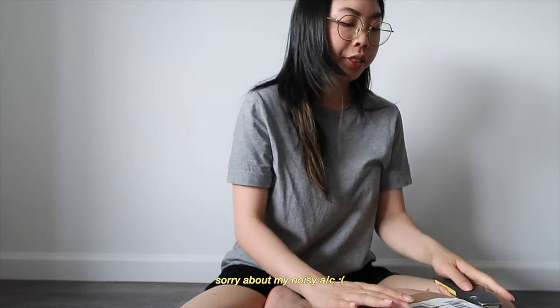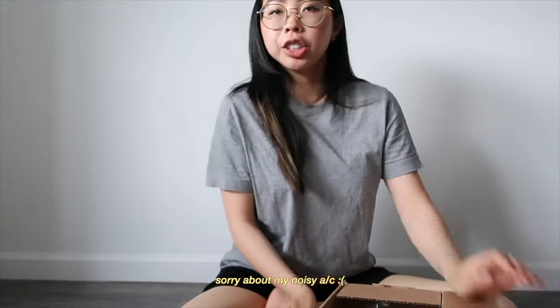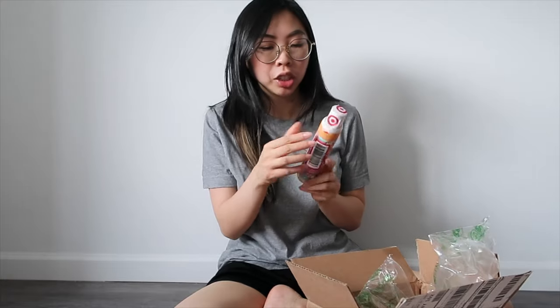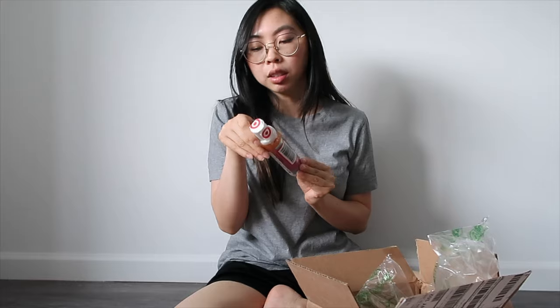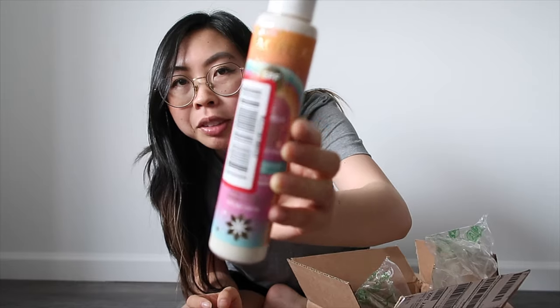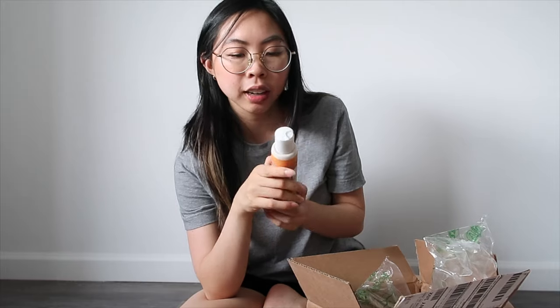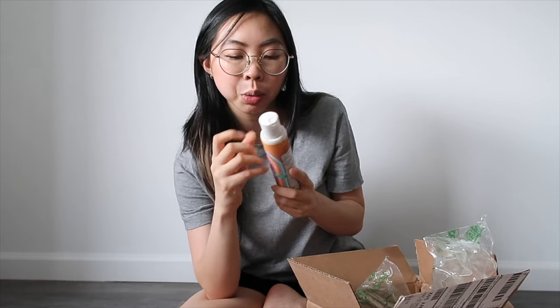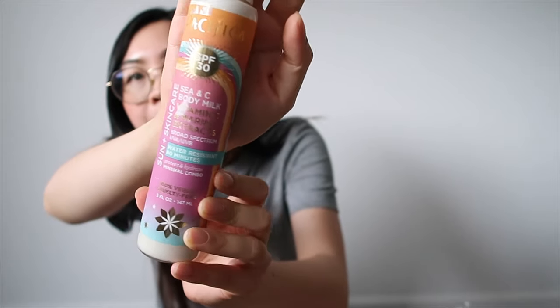I got quite a few packages so I figured I might as well do an unboxing. I placed a big order at Target and decided to pick up a sunscreen. I was influenced by Gothamista's latest video on her favorite drugstore body sunscreens — she mentioned this one by Pacifica, which is a nice physical and chemical hybrid sunscreen, SPF 30, described as a sunscreen milk. I think the texture will be really nice.